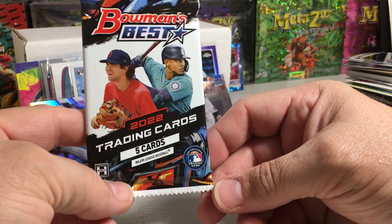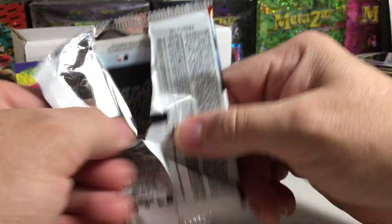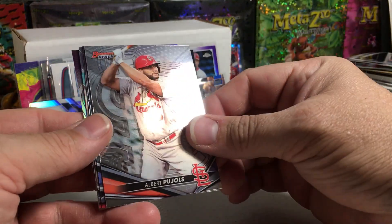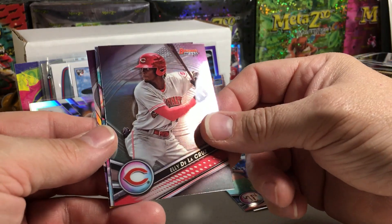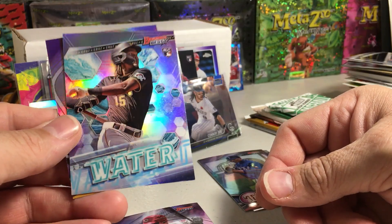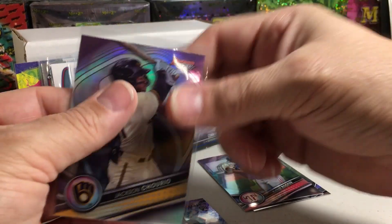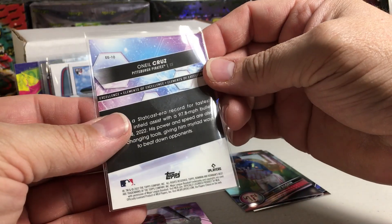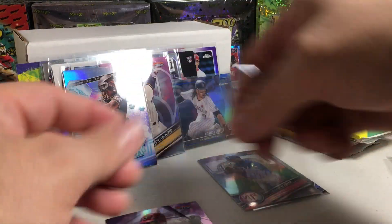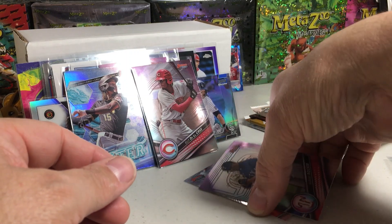2022 Bowman's Best hobby pack — pretty good shots at autos in these packs. I think you get one out of three chances at an auto. We got Albert Pujols, Kumar Rocker — he had to have Tommy John surgery, that sucks — Elly De La Cruz, and an O'Neal Cruz Elements of Excellence insert rookie. And a Jackson Churio Refractor. Two of my favorite prospects right now. I'll go ahead and sleeve this O'Neal Cruz rookie insert. Elly De La Cruz — I mean, they're both top five prospects, so it's not really going out on a limb. But they're good.